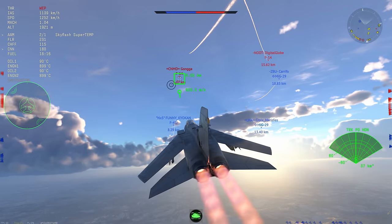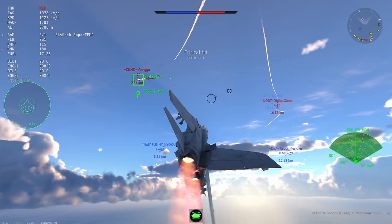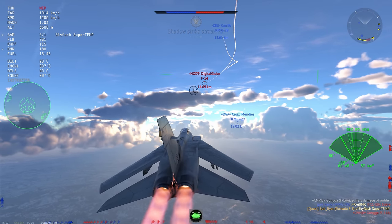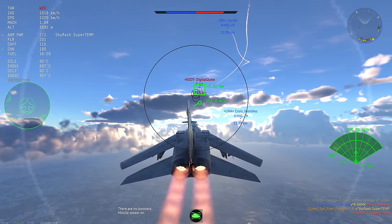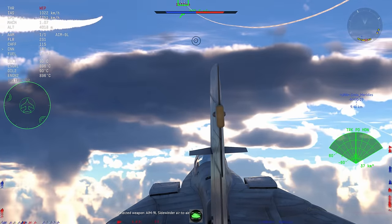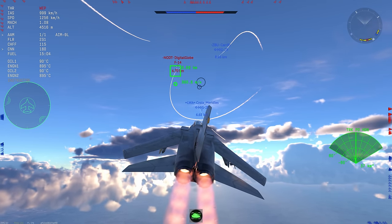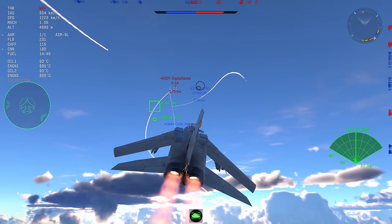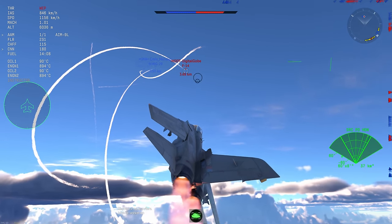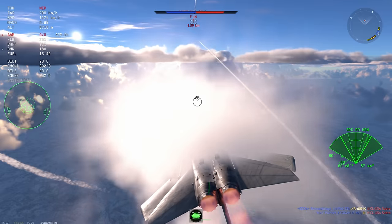This F-14 is more of a threat — he's heading towards me with a higher possibility of launching a missile, so he needs to be dealt with very quickly. I set him on fire and that's kill number four. I'm going to load up my very last Sky Flash Super Temp and give it a go, sending it at about 11 kilometers. That's about the territory where you want to start releasing those missiles — not quite as long-range as the AIM-7Fs, which I personally think are a little bit better.